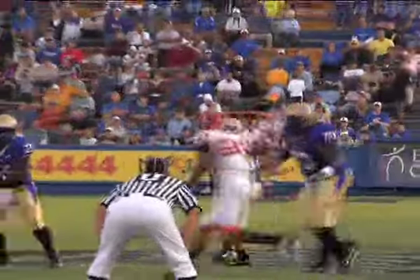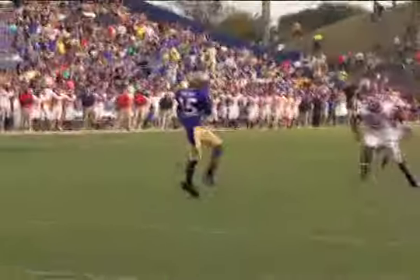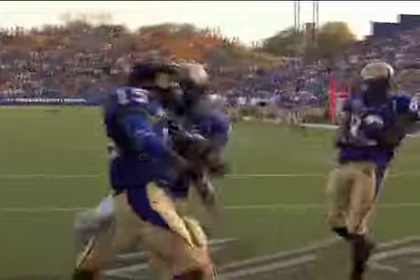Fake handoff, deep drop — Smith steps up and throws over the middle. Wide open — Tolliver catches it at the 10, the 5. Touchdown! Paul Smith to Neon Tolliver.